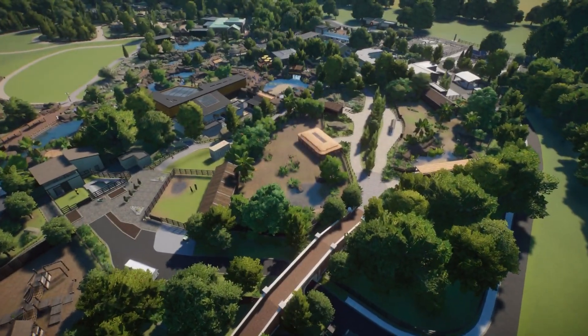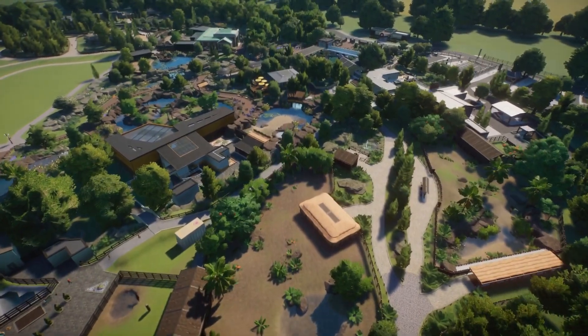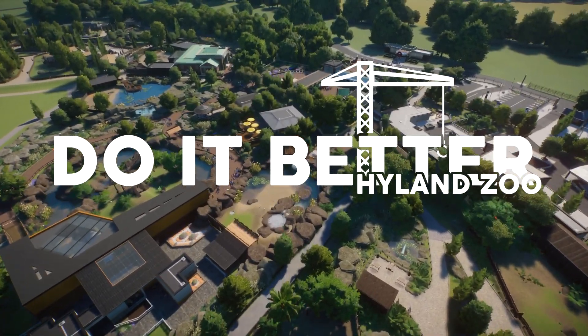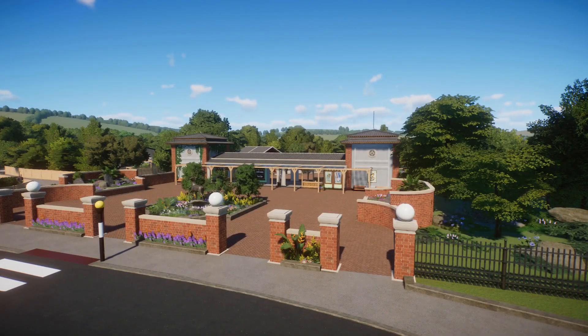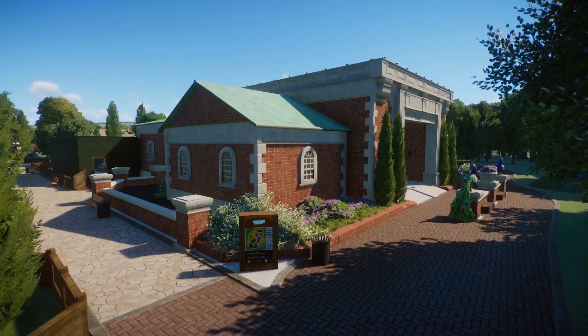Alright my friends, how you all doing? Welcome back to the channel and welcome to a fresh episode of Do It Better. We are finally back with a fresh episode and the first official episode of Do It Better. This is the series where we are taking my first zoo project, Highland Zoo, and essentially doing it better. We're going to be levelling the zoo bit by bit, rebuilding it, and hopefully bringing it back with a bang.